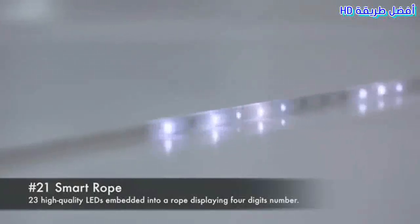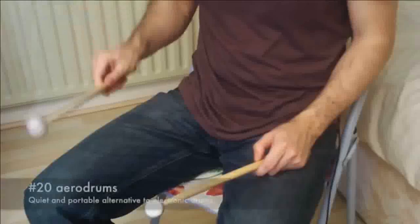21. Smart Rope. 23 high-quality LEDs embedded into a rope displaying a four-digit number.